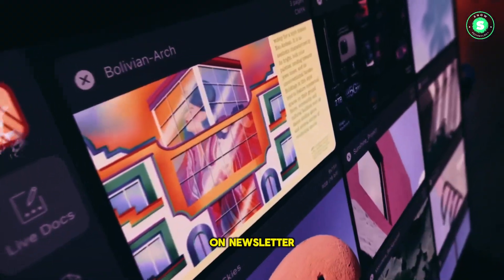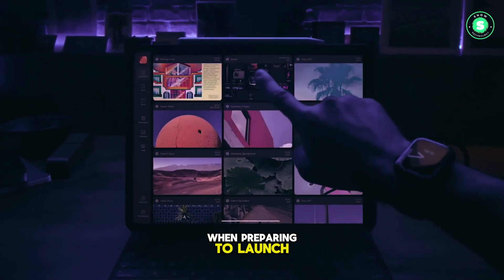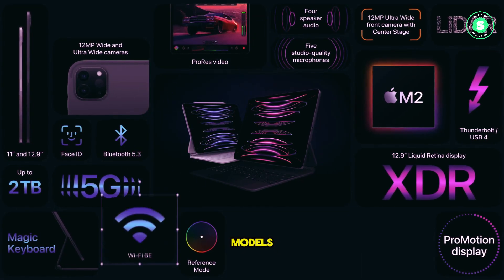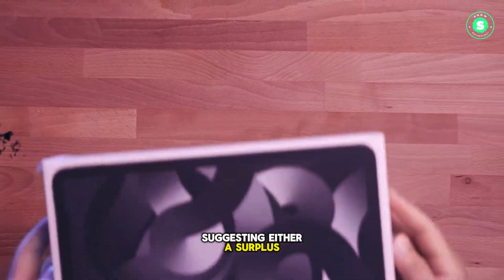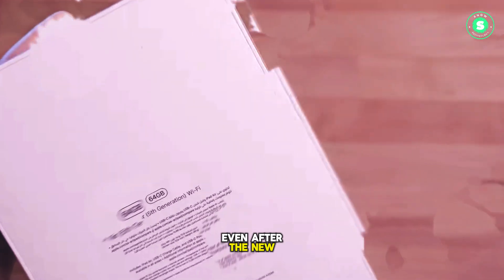Further signs of an imminent new iPad Air come from Bloomberg's Mark Gurman in his latest Power On newsletter. He notes that Apple typically reduces shipments of the current lineup when preparing to launch new models, a trend currently observed with several iPad Air models. Gurman also mentions that the iPad Pro remains well-stocked, suggesting either a surplus of inventory or a plan to retain the current model even after new models launch.